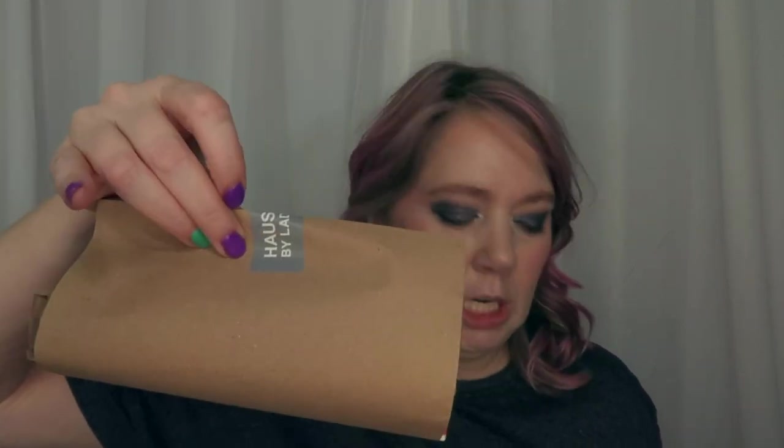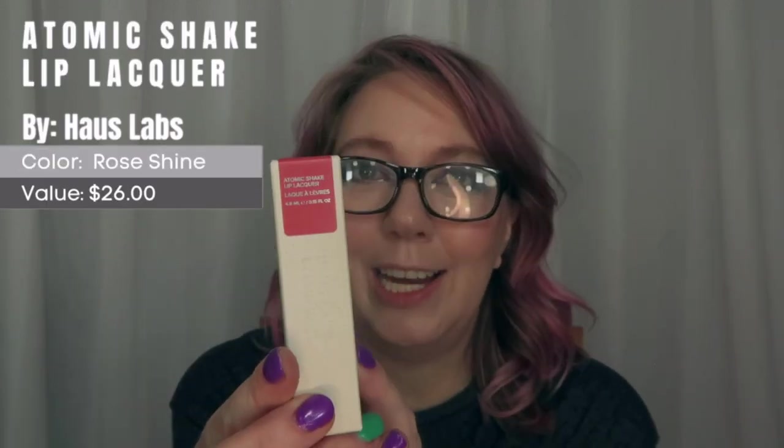The box says 'the future is beautiful,' and inside there's a cute little wrapper with a paper insert — Haus Labs by Lady Gaga with lots of information. I'm really excited about the lip stuff, so let's see what I got. I think I got two products. The first thing is of course the Atomic Shake Lip Lacquer — so excited! I got the shade Rose Shine. I kind of wish I'd gotten the red one too, but this was the only color available.